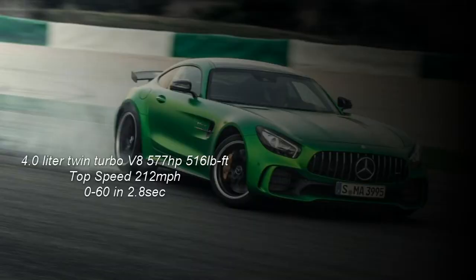Now switching over to the AMG GT R — the GT R is powered by a four-liter twin-turbo V8 that puts out 577 horsepower and 516 pound-feet of torque, which propels the car to a top speed of 212 miles an hour and from zero to 60 in just 2.8 seconds.